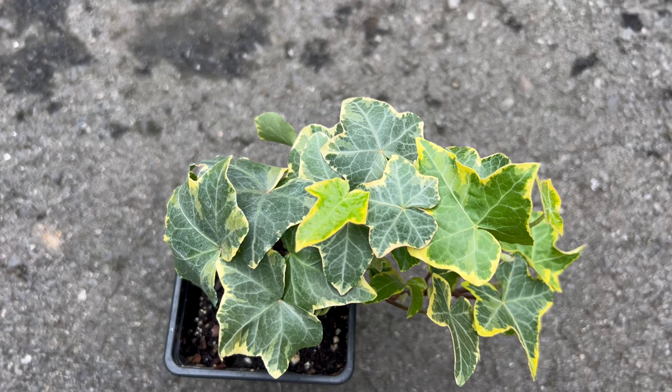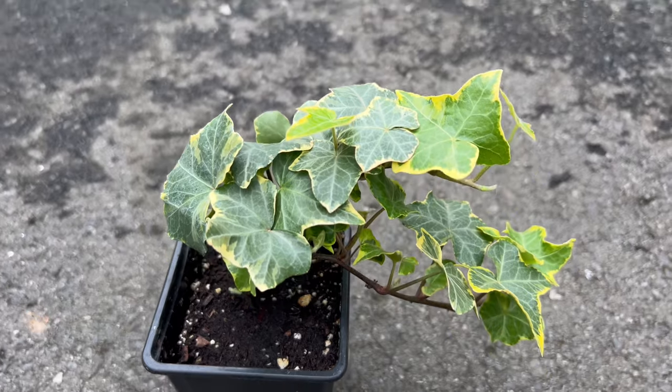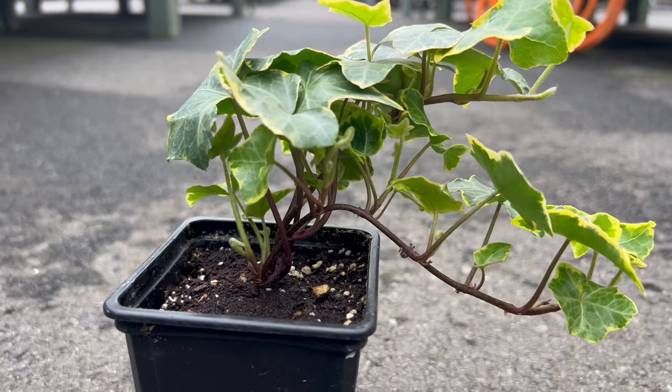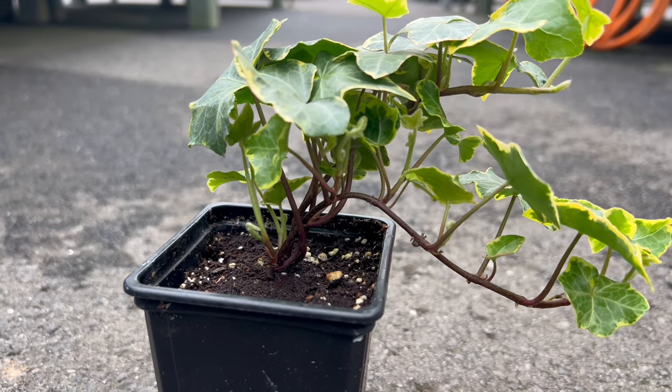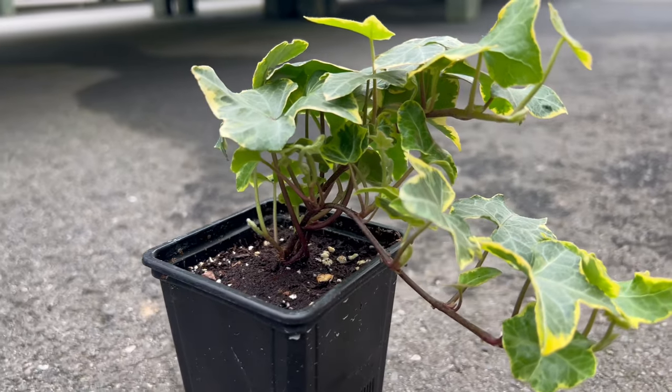Thriving in well-draining soil, Ivy Goldchild flourishes in partial to full shade. This ivy cultivar is adaptable and can be grown as ground cover, climbing on structures, or even cascading from hanging baskets. It's a low-maintenance option, and occasional pruning helps maintain its desired shape and promotes bushier growth.